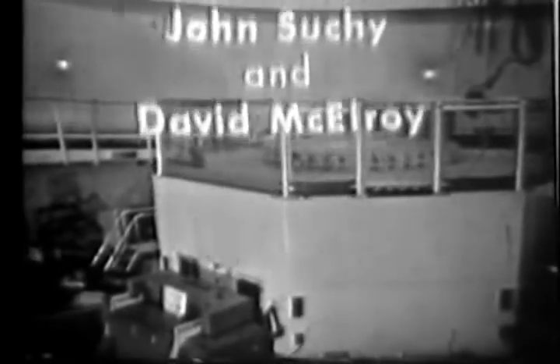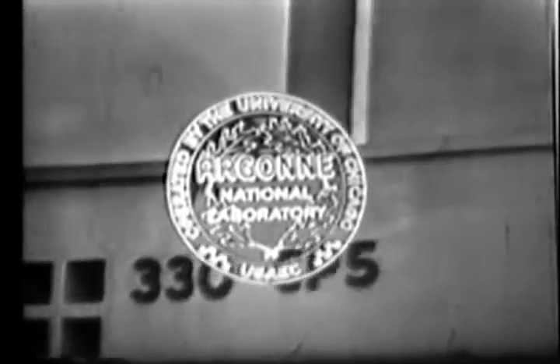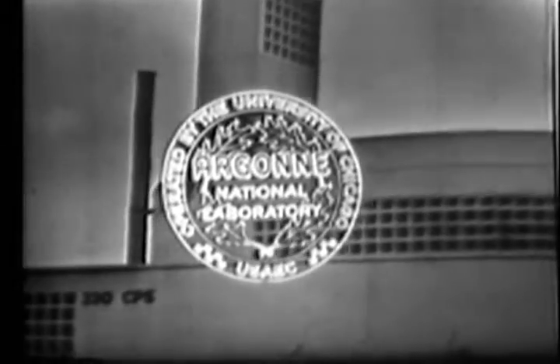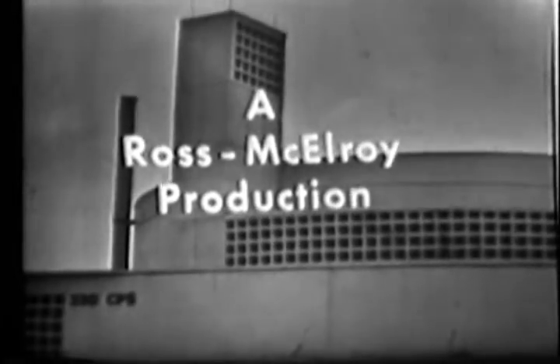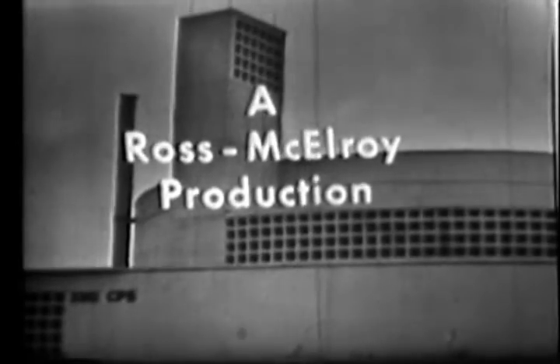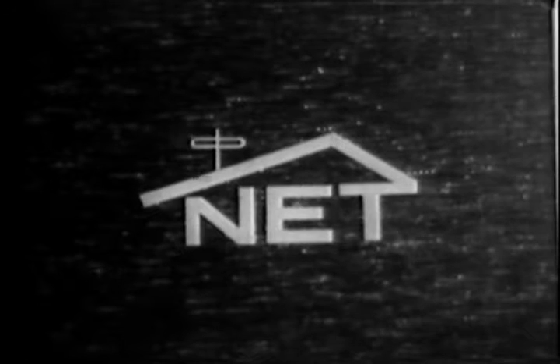Challenge has been produced through a grant from the United States Atomic Energy Commission's Argonne National Laboratory. Argonne National Laboratory is operated by the University of Chicago for the United States Atomic Energy Commission. This has been a Ross McElroy production. This is NET, National Educational Television.